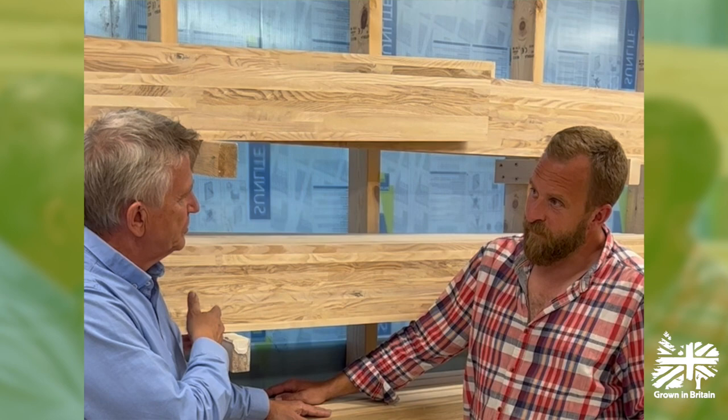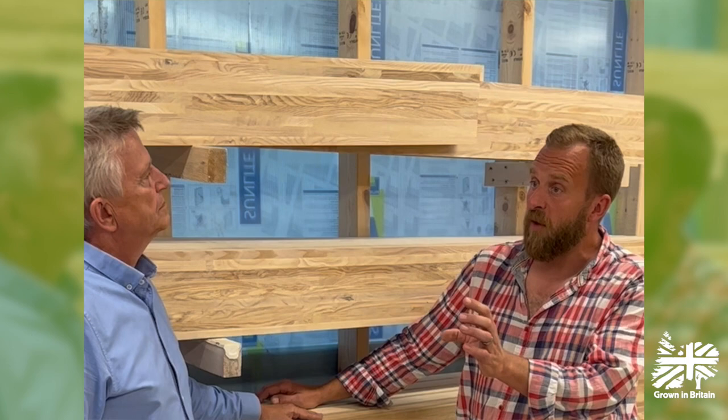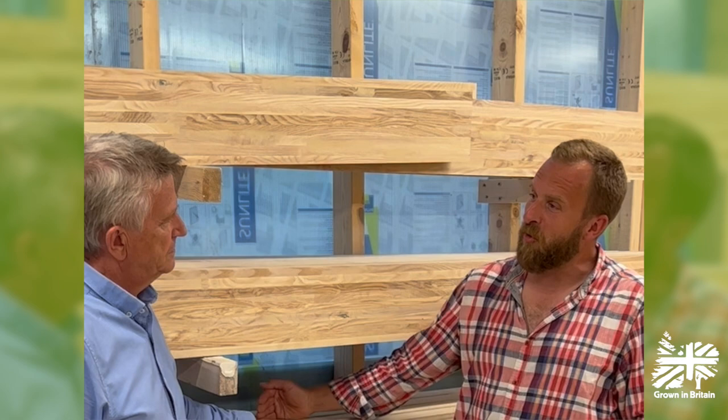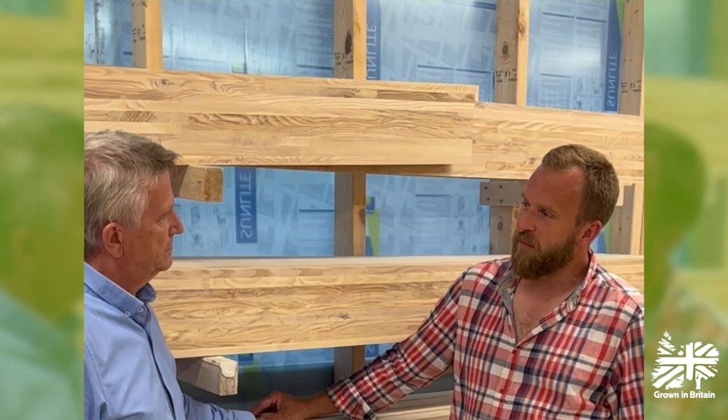Are you concerned about where this timber comes from, as a business? We're extremely concerned about that. Over the last few years we've really tried to tighten up our supply chain in terms of knowing where the product has grown and the companies we're dealing with. We find that's reflected very much in the priorities of our clients as well — people are more interested these days in where it has come from and how it arrived here. It's brilliant to have you on board with the Growing in Britain supply chain and working with us on some of our research and development, so thank you very much.